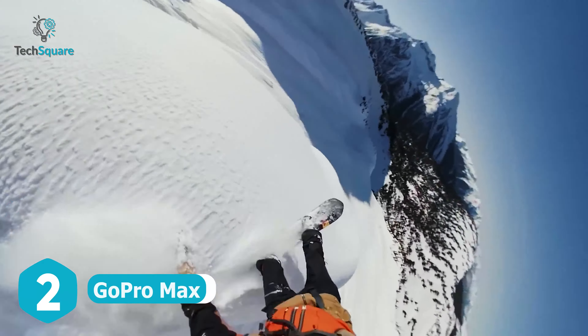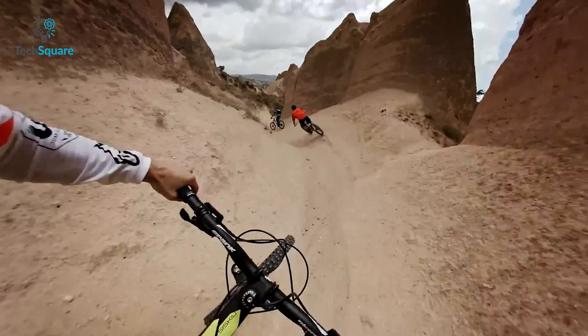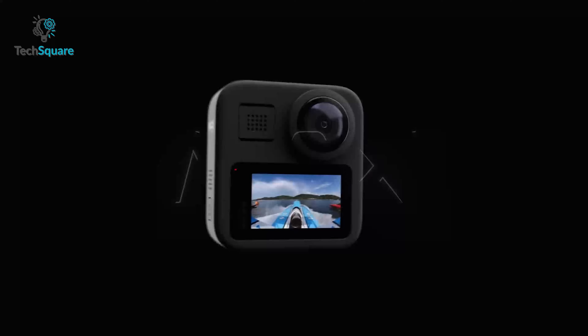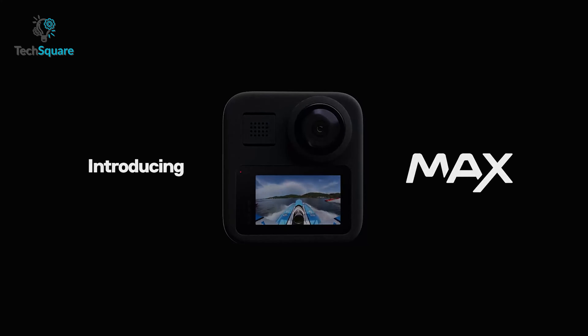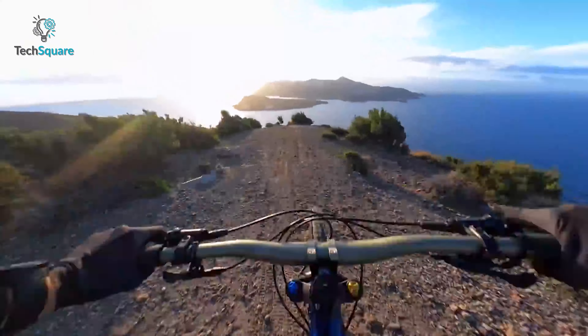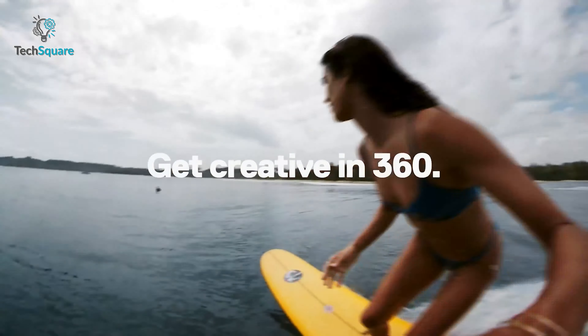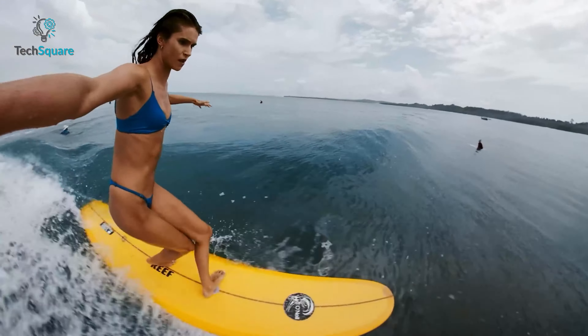The GoPro Max has secured the top spot on our list for numerous compelling reasons. While its image and video quality alone could have earned it distinction, it goes above and beyond by offering a plethora of user-friendly features that cater to a wide range of individuals, even those not particularly interested in 360-degree imaging.